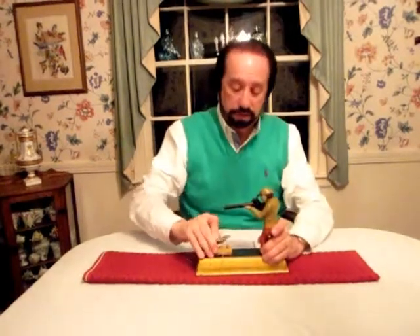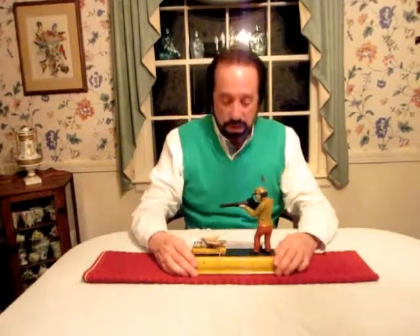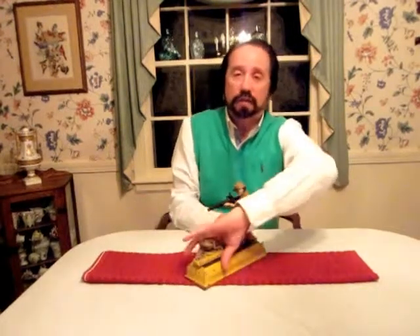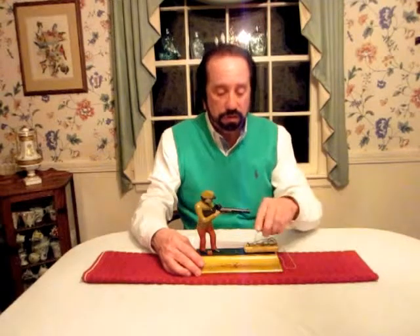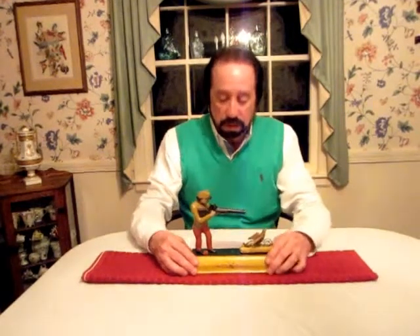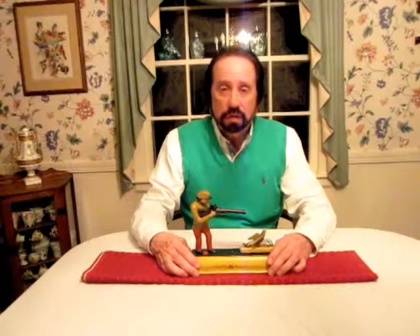This is, again, the Sportsman's Fowler Mechanical Bank. I think if you were lucky enough to have it, lucky enough to own it, it would be the centerpiece of your collection. And it certainly is mine. Just a rare bank and one that you'll always treasure in your collection.